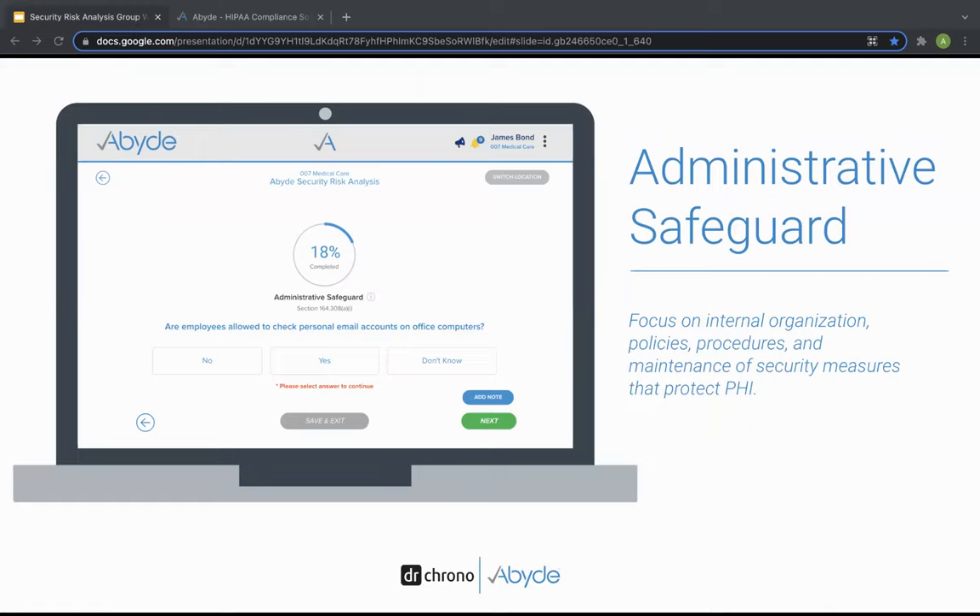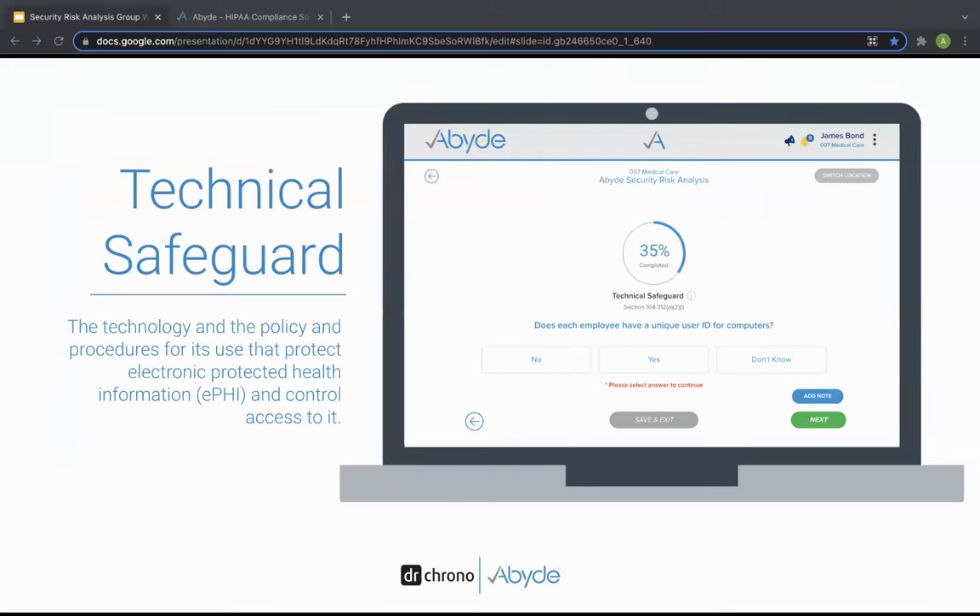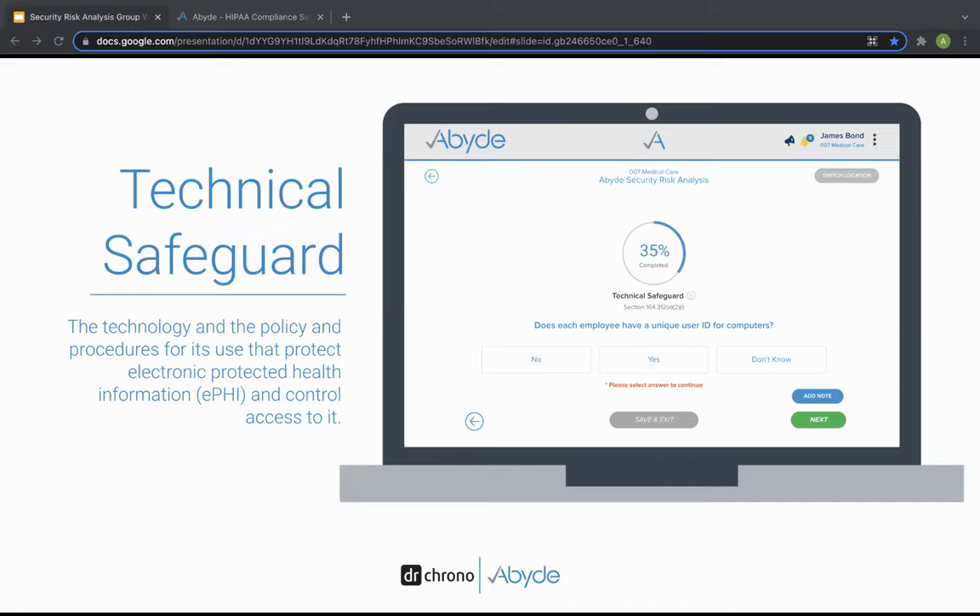The purpose of a security risk analysis is to assess all aspects of your organization and evaluate the safeguards you have in place. The first type is administrative safeguards, which focus on your organization's internal policies, procedures, and maintenance of security measures that protect patient health information — for example, questions about personal email access within your practice. The second type is the technical safeguard, which covers technology and the policies and procedures for its use to protect ePHI — electronic healthcare information — and control access to it. This includes looking at things like unique logins for computers and other security measures protecting IT systems.